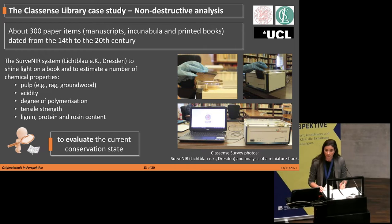We analyzed about 300 paper items, including printed books, incunabula, and manuscripts dated from the 14th to the 20th century, using the SEVENIRE instrument, which non-destructively provides numerous chemical properties such as the acidity of the paper, degree of polymerization, contents of lignin, protein, and rosin, and also the type of pulp — whether it is rag paper or groundwood pulp paper. We used this data to evaluate the current conservation state of the collection.